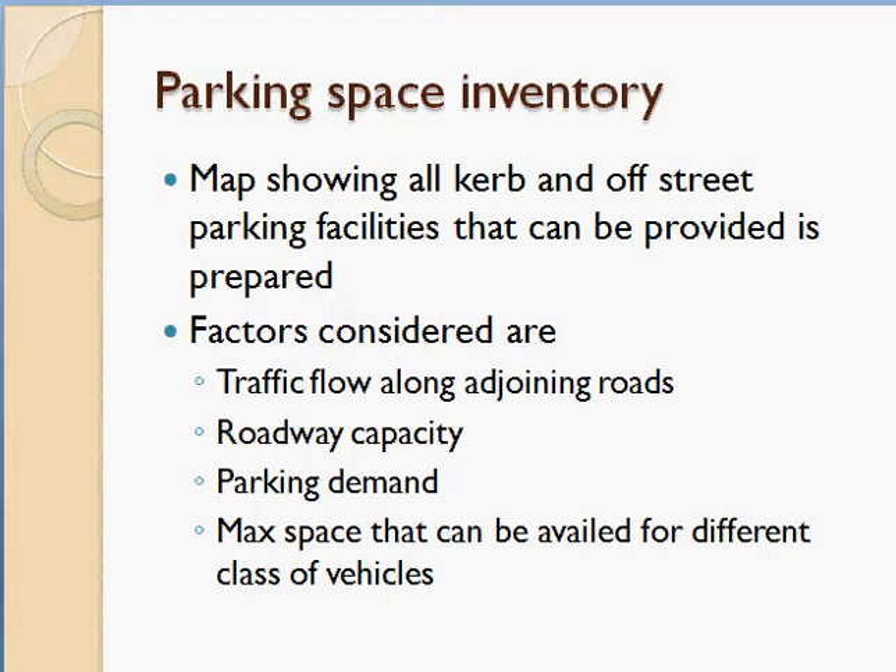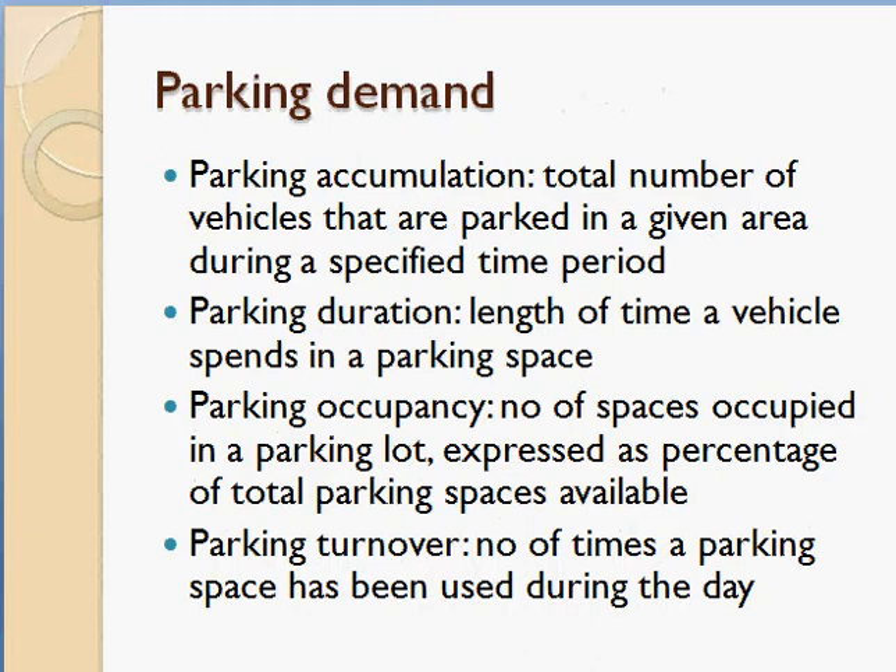You also identify parking demand — if demand is high and space is available, more space can be provided. The maximum space available can be classified by vehicle type, such as two-wheeler and four-wheeler parking. Based on parking demand, all available spaces are identified and a map showing all these facilities is prepared.